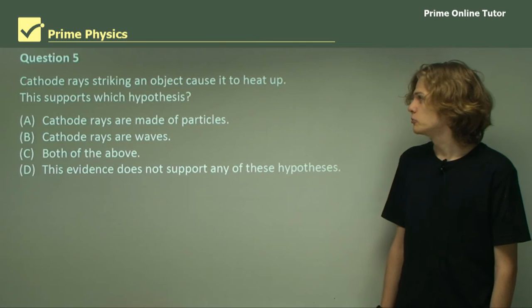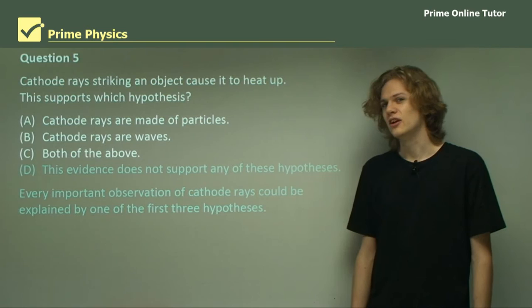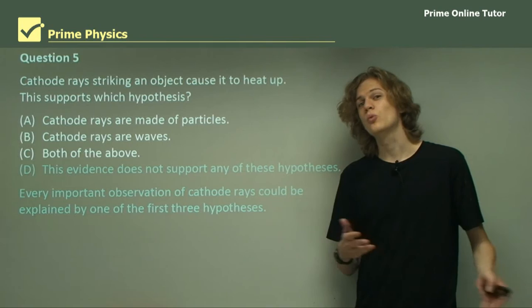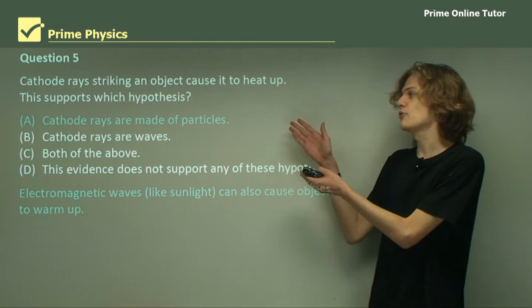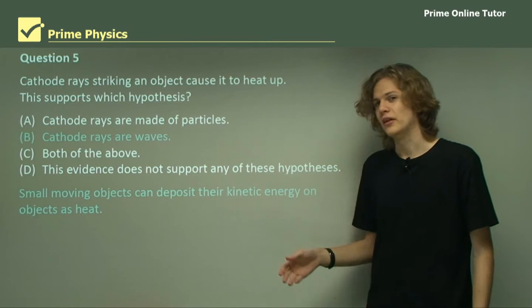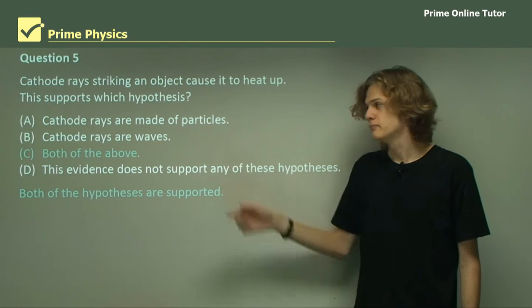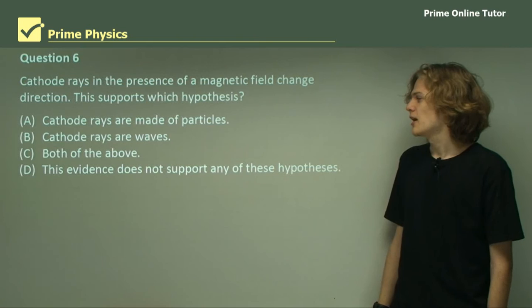Question 5: Cathode rays striking an object cause it to heat up. Does this support the wave theorists or the particle theorists? Option D says the evidence does not support any hypothesis, but we know all observations could be explained by at least one party. Does it support only the particle theory? We know electromagnetic waves can heat up objects, so it can't be particles only. Could it just be waves? Small particles can also heat up targets, so it can't be B either. The answer is C — it supports both the particle theory and the wave theory.